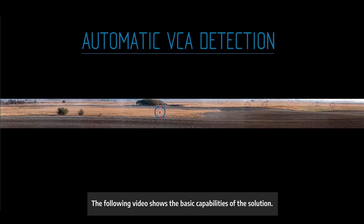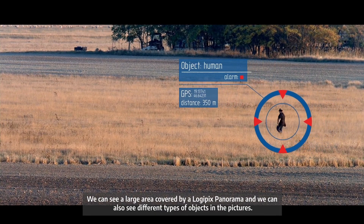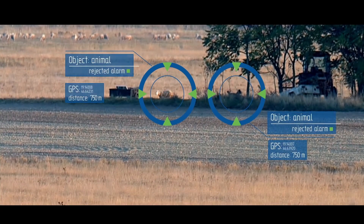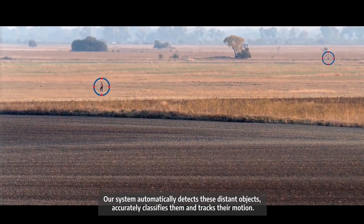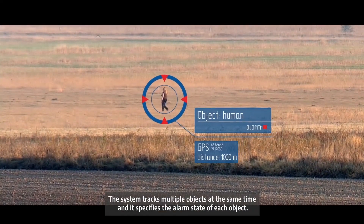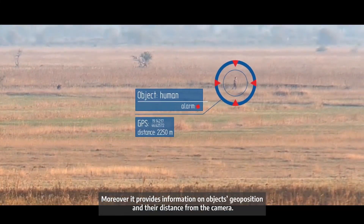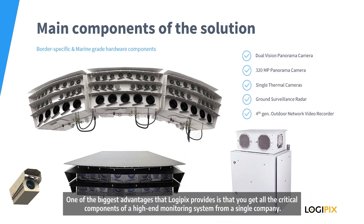The following video shows the basic capabilities of the solution. We can see a large area covered by the Logipix panorama and different types of objects in the pictures. Our system automatically detects these distant objects, accurately classifies them and tracks their motion. The system tracks multiple objects at the same time and specifies the alarm state of each object. It also provides information on objects' geoposition and their distance from the camera.